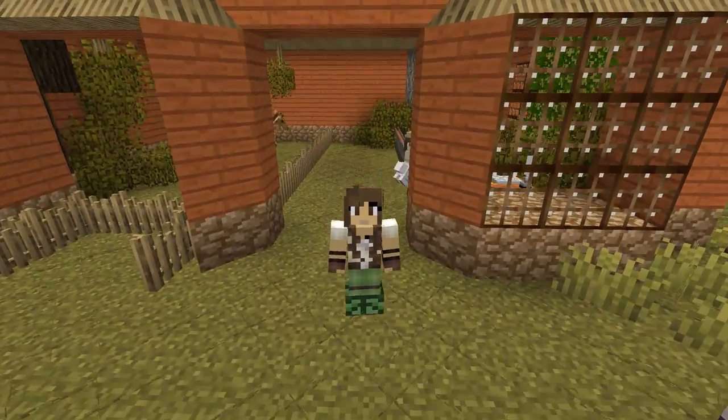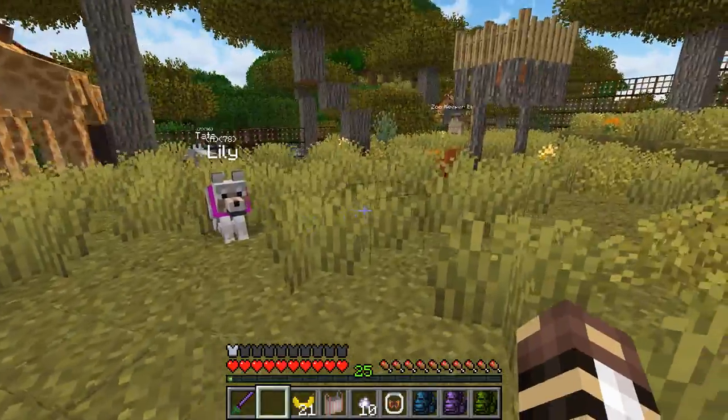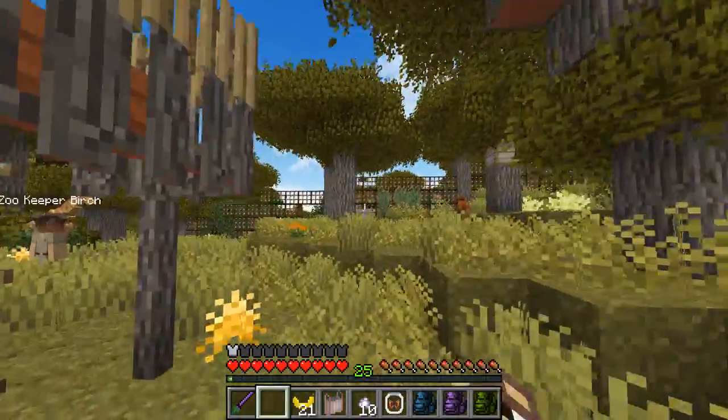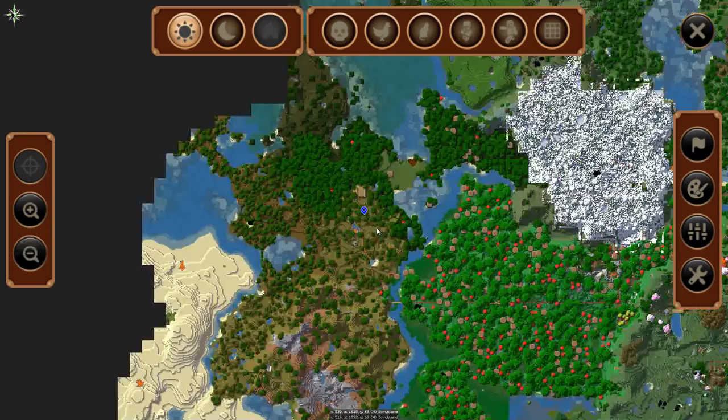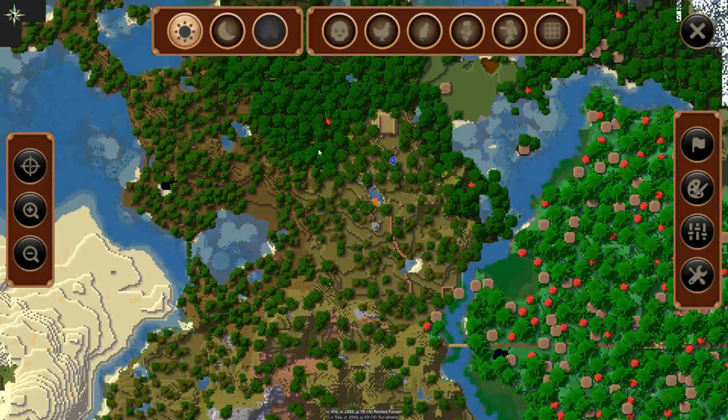Oh my goodness, there's been so much going on! I am so excited to show you guys! The fence for the Safari Zone has been finished - the whole thing! I'm so excited because it's actually a lot bigger than you would think. I'll take you guys on a tour today because you need to get a full sense of the scale of the current Safari Zone.